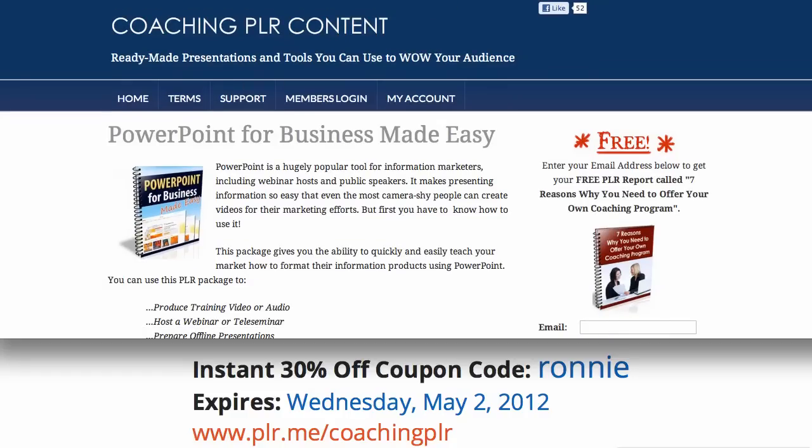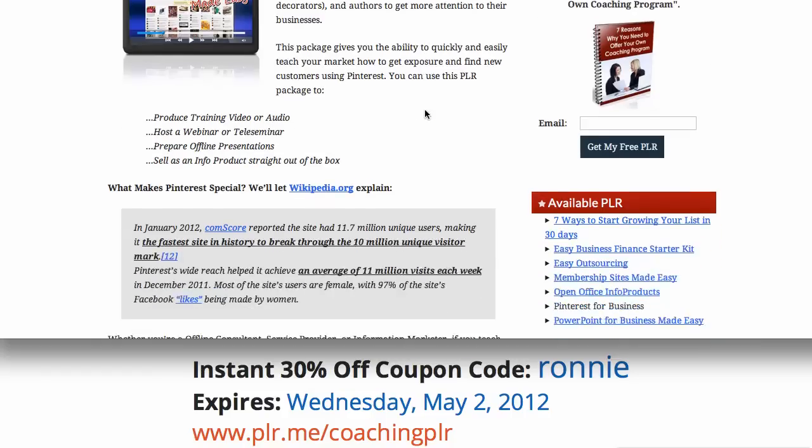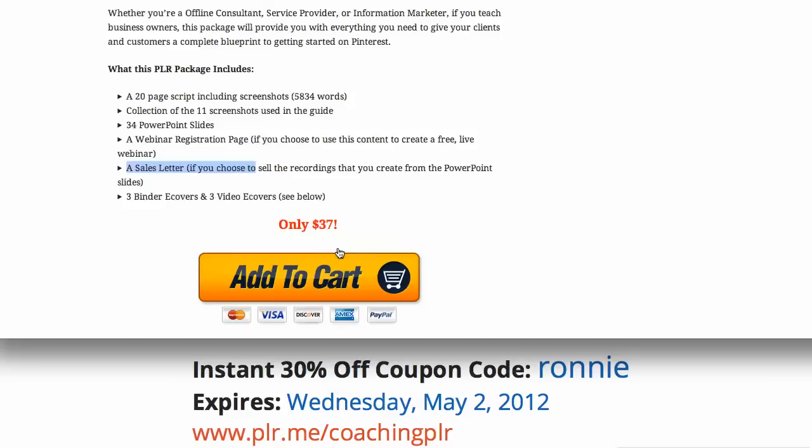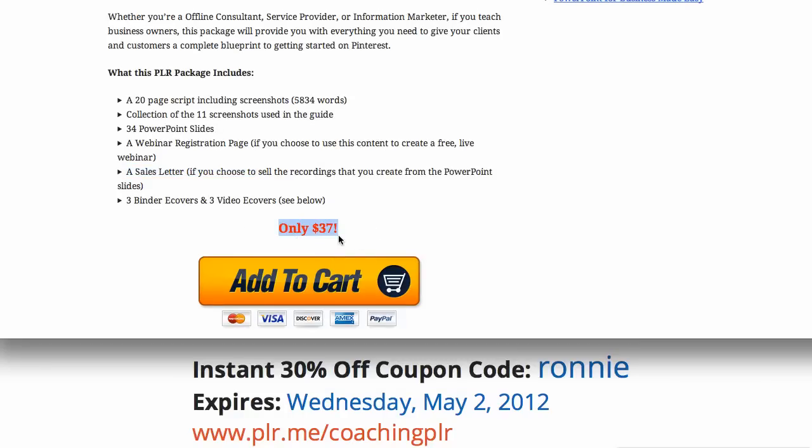In fact, if I show you the Pinterest one, it comes with not only the PowerPoint slides, but it comes with the script. It comes with the webinar registration page, the sales letter, and the covers — and it's only $37 minus 30% off instant savings when you use the coupon code RONNIE.